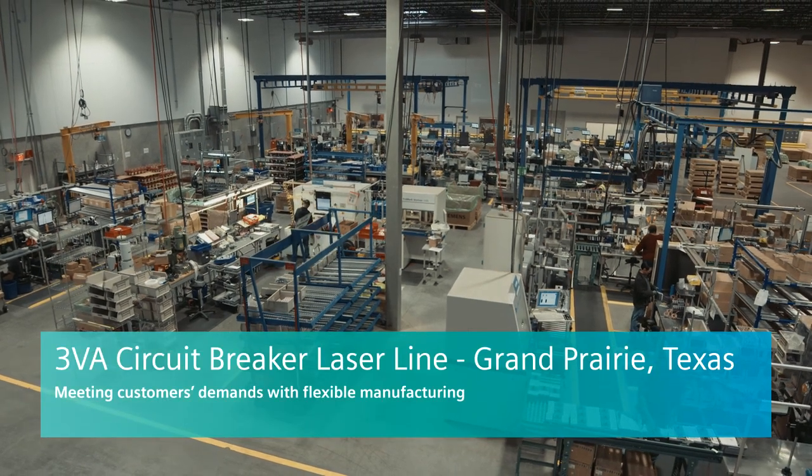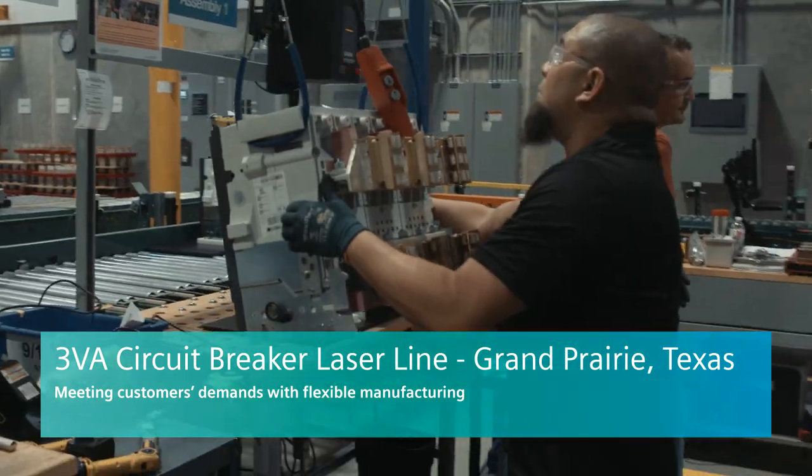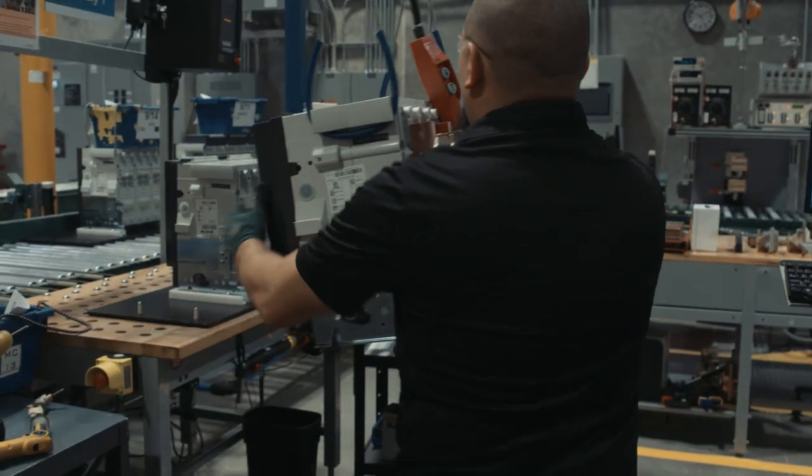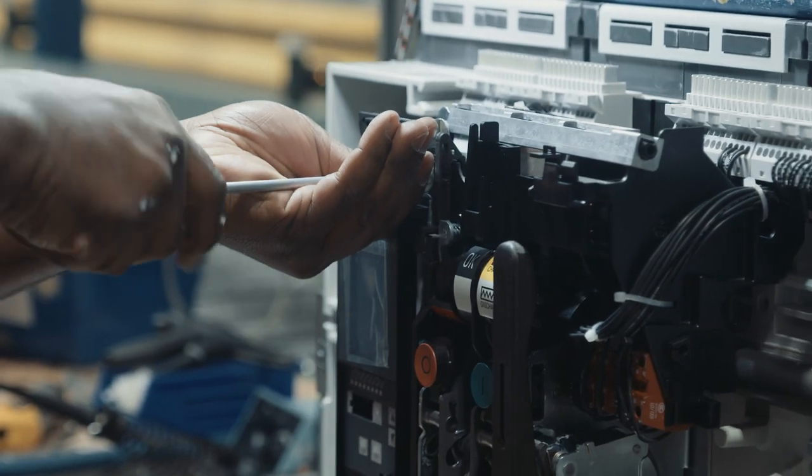The work we do at the Grand Prairie Breaker Plant is we are a late-point manufacturing site, so our job is to have all the materials on hand so that we can make what our customer wants in a two-day lead time.